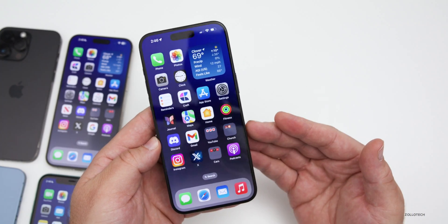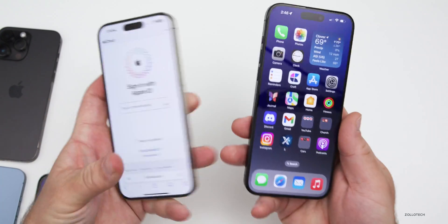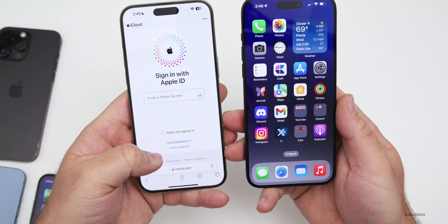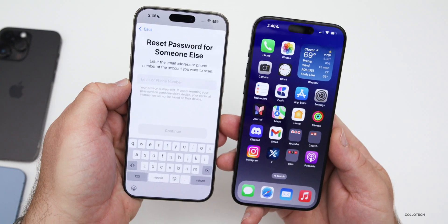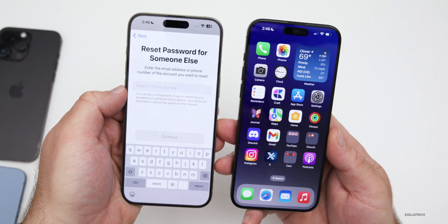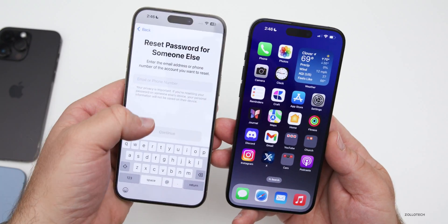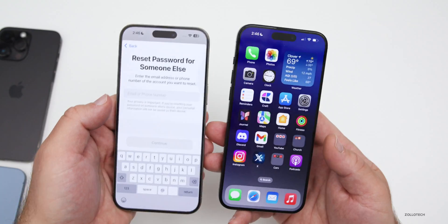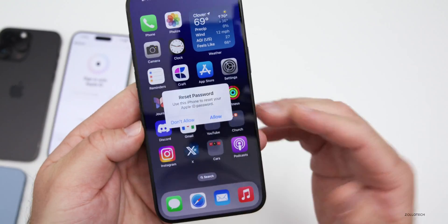This seems to be done by the scammer using the 'Forgot Password' page. If you go to Apple and tap Forgot Password, you enter your email or phone number. If you have the full phone number, you can tap Reset Password and it will send a prompt to all your devices. I'll show you what it looks like — on my device when I go to reset my password I can Allow or Don't Allow.